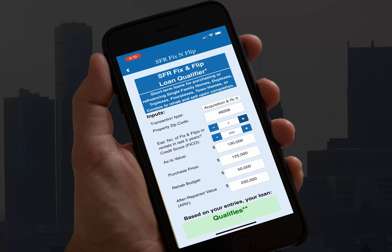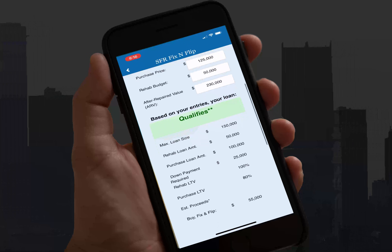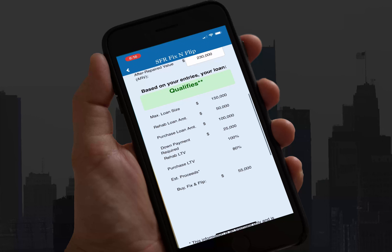And with that, we're going to show you what it qualifies for: the maximum loan amount, the down payment required, and the max LTV.